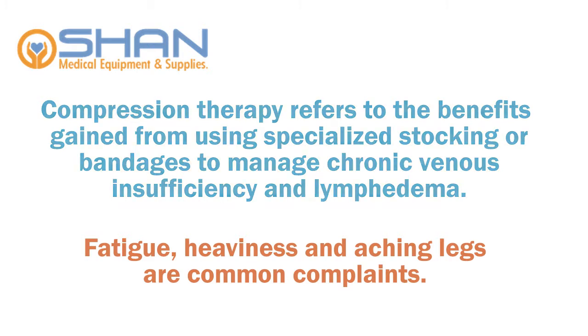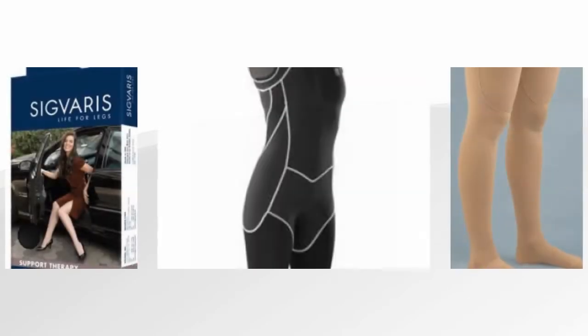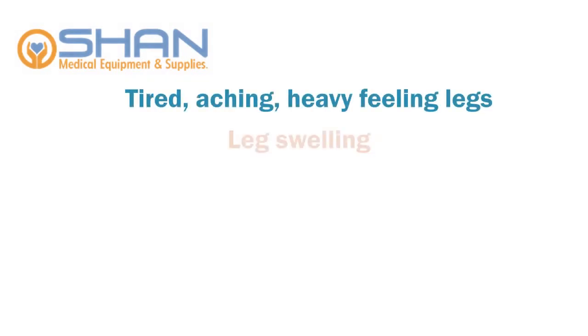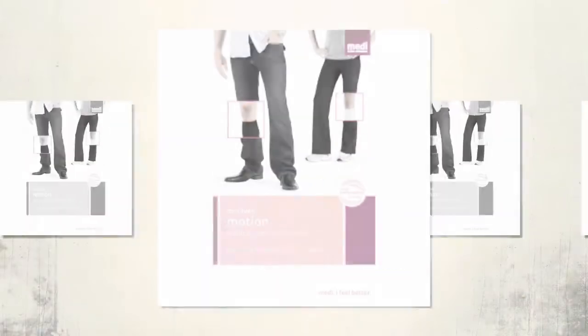Fatigue, heaviness, and aching legs are common complaints. Gradient compression stockings are beneficial for a variety of leg complaints, including tired, aching, heavy-feeling legs, leg swelling, varicose veins, venous insufficiency, and lymphedema.